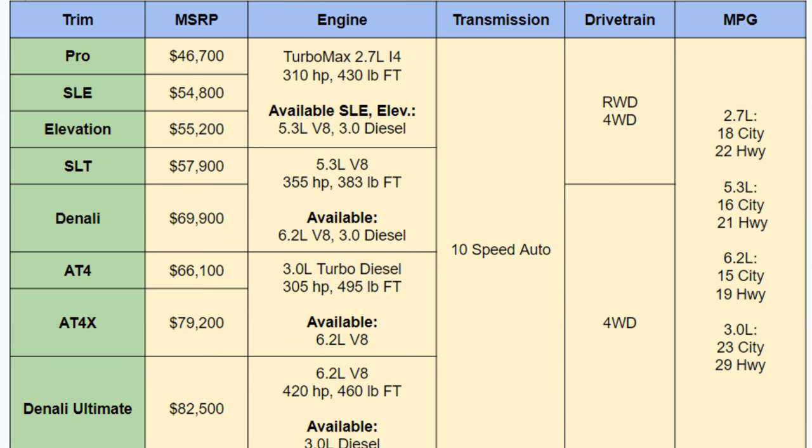There are four engine options. The standard on the lower trims is a Turbo Max 2.7-liter inline-four with 310 horsepower and 430 lb-ft of torque. Going up to the SLT changes your standard engine to a 5.3-liter V8 with 355 horsepower and 383 lb-ft of torque. The AT4s get a 3.0-liter turbo diesel standard at 305 horsepower and 495 lb-ft of torque, and the Denali Ultimate has the 6.2-liter at 420 horsepower and 460 lb-ft. Every trim level has at least one other engine option available beyond the standard.